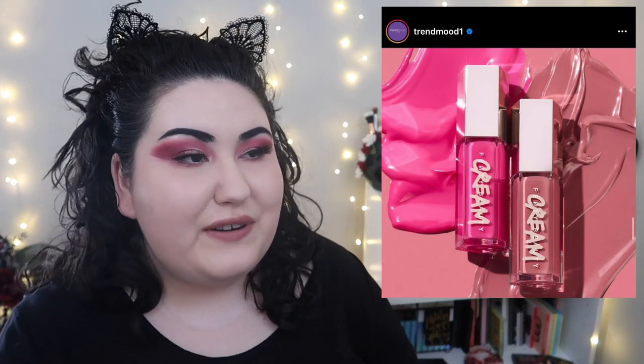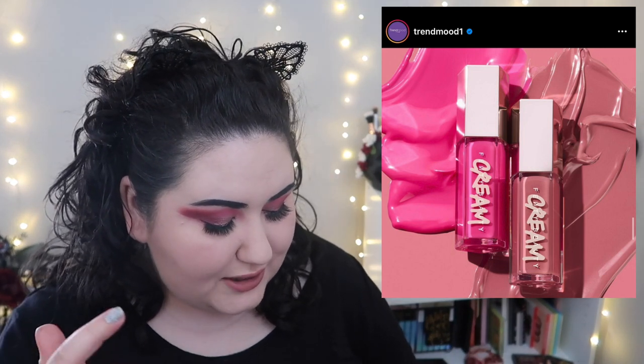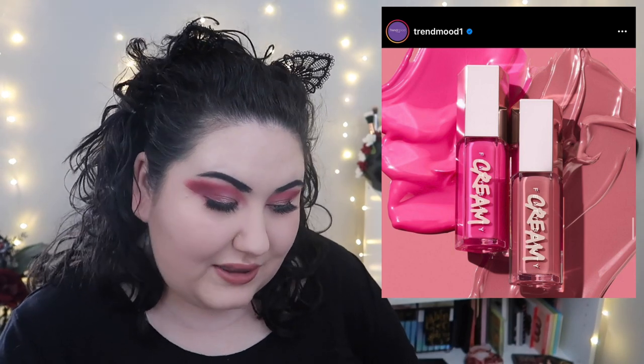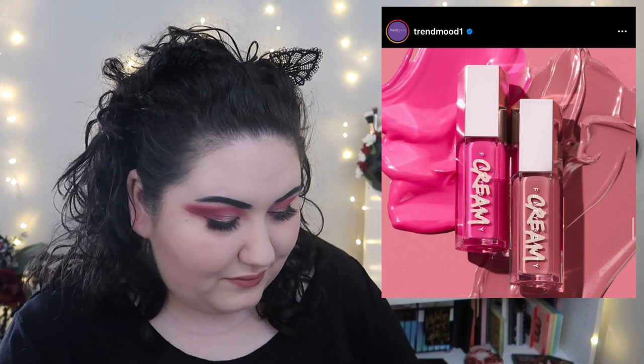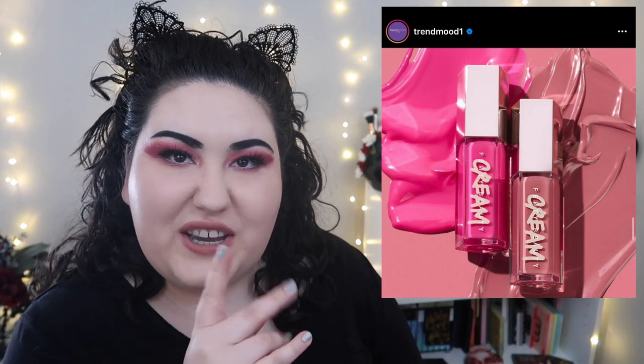Here's something Fenty should stick to doing — these are new shades of the Gloss Balm Cream and they come in a lip duo kit. These look cute, they're traditional packaging, I like the shades, I'd probably get them. Keep doing this! Why do you have to do that weird on-the-go finger thing in the middle of a pandemic?